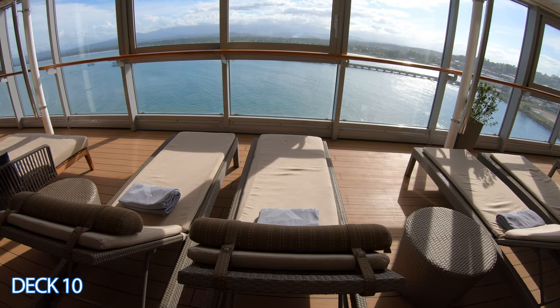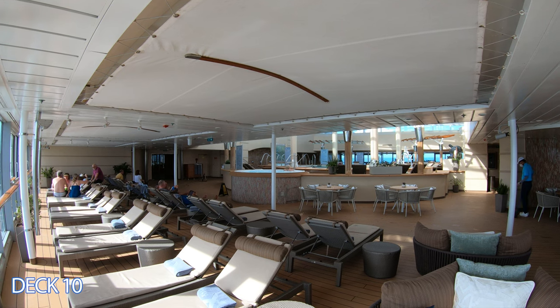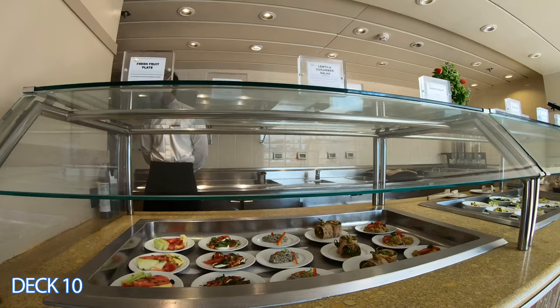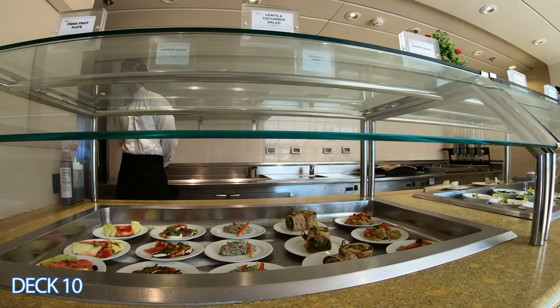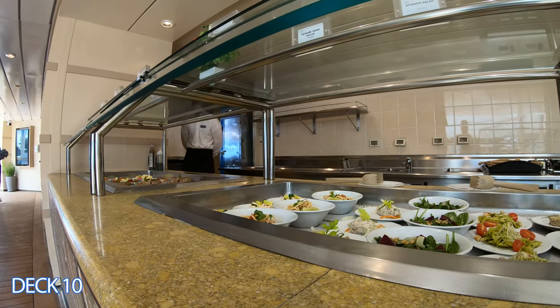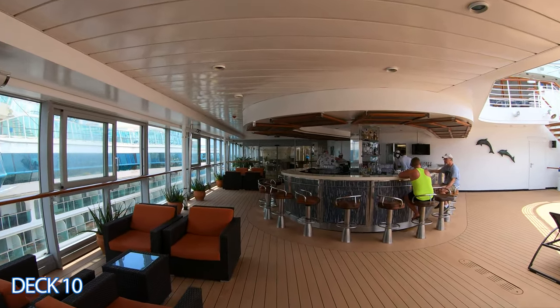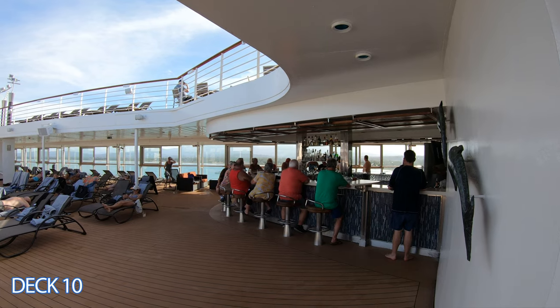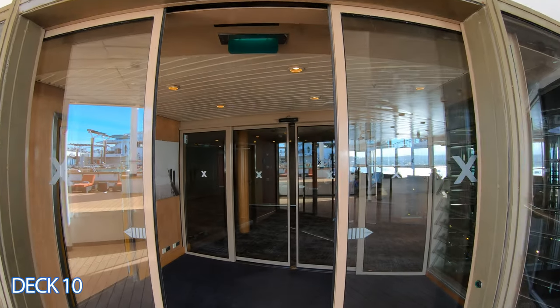That's what I always do. Right here in the solarium, it's important to know that you'll find the spa cafe. The spa cafe is a nice healthy alternative — all the snacks are very low in calories, they have delicious salads and excellent smoothies. Keep in mind that there are two pool bars: one up a deck and one right in between the solarium pool and the main pool.